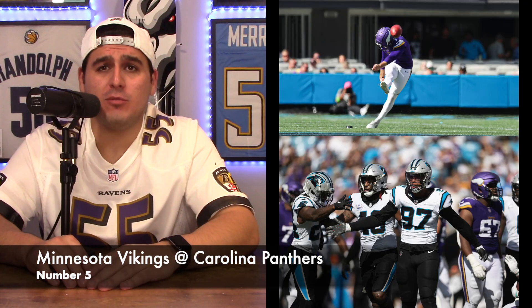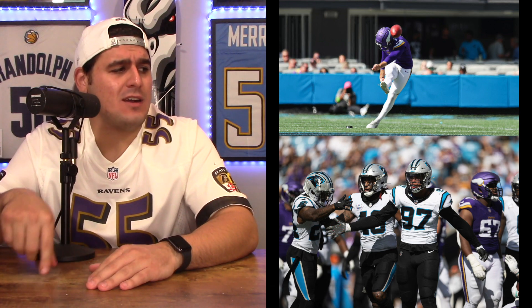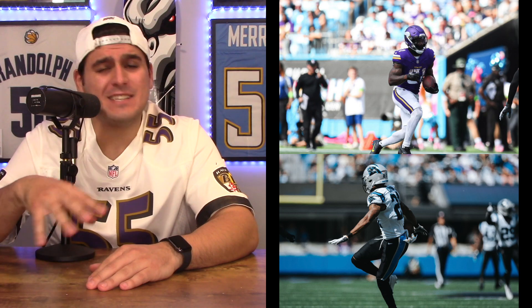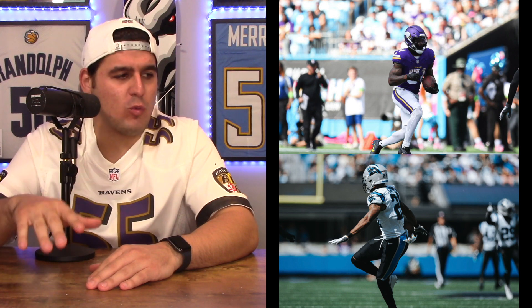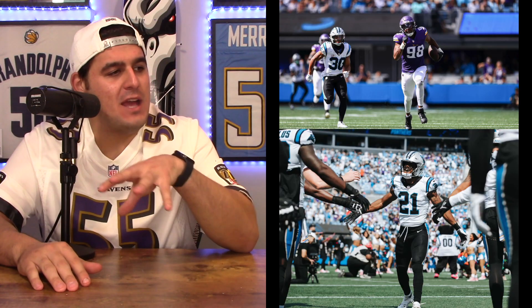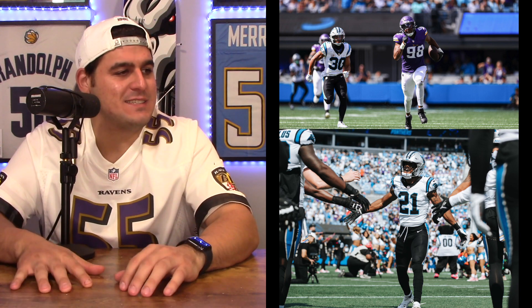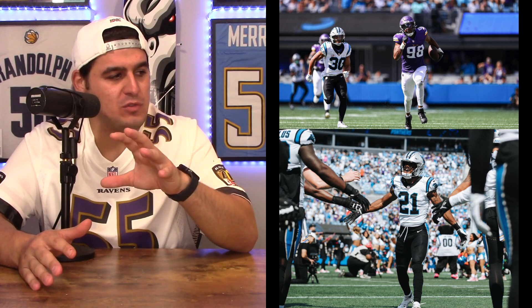Number five: Vikings at Panthers. The Vikings went with their home look as the away team — purple jerseys, white pants, and white socks. The Panthers went with the white jerseys, black pants, and black socks. The Panthers brought the black pants back a few years ago and it's been a hit. I do like the black pants — it really goes well with the white jersey, the black socks, and that silver helmet. The Vikings have been on here so many times — their third appearance on this list. They just have really nice uniforms; the white and purple combination was good.